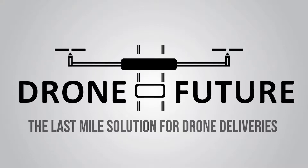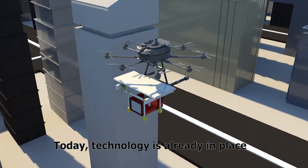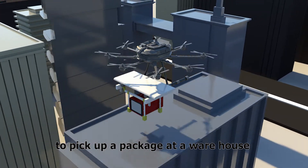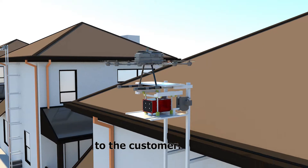The future of package deliveries will happen by drones. Today, technology is already in place to pick up a package at a warehouse and fly autonomously on its way to the customer.